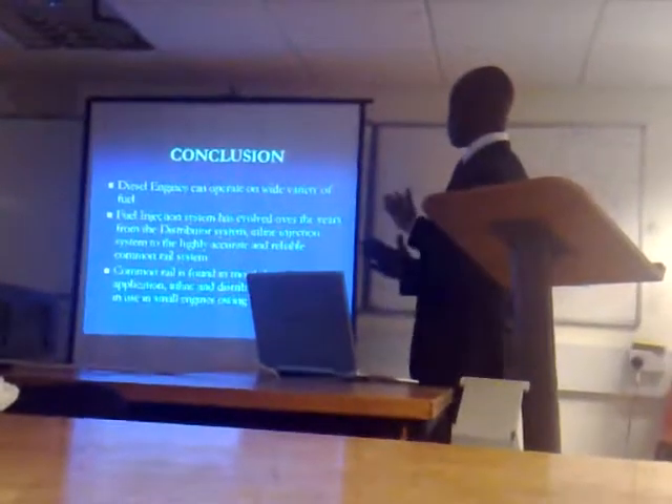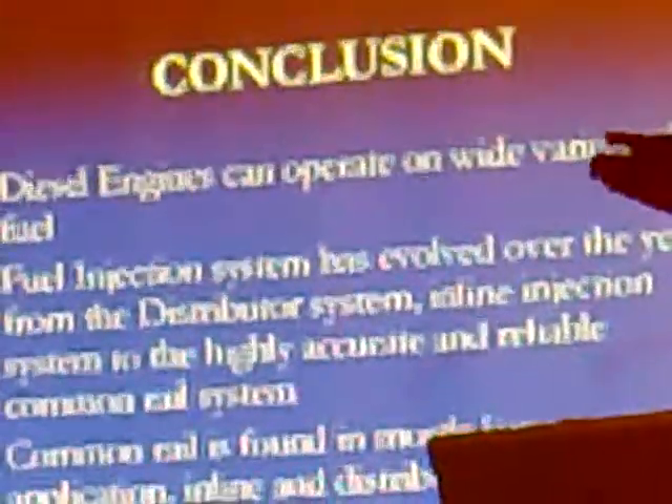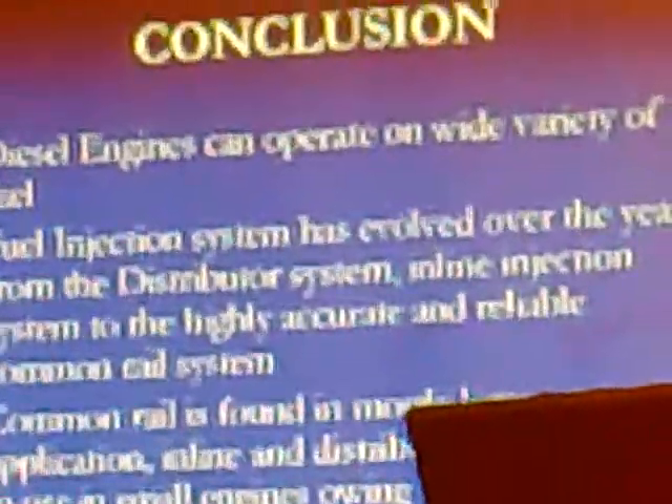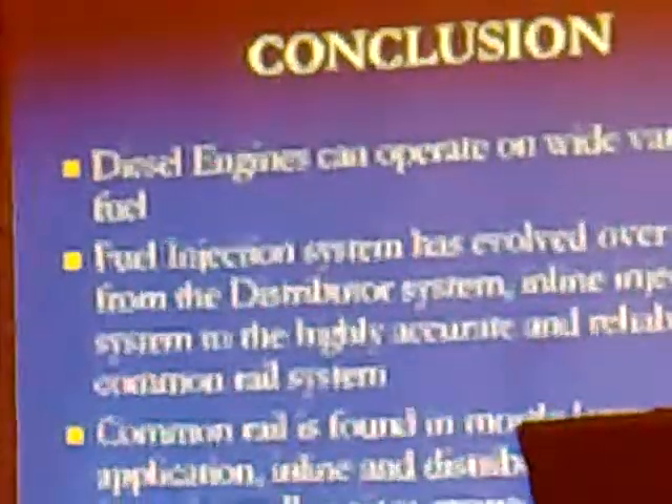In conclusion, this engine can operate on a wide variety of fuels. The fuel injection system has evolved over the years, from distributor and inline injection systems to the highly accurate and more reliable common rail system. The common rail is found mostly in larger applications, while inline and distributor systems are still in use in smaller engines because of their simplicity and lower cost.